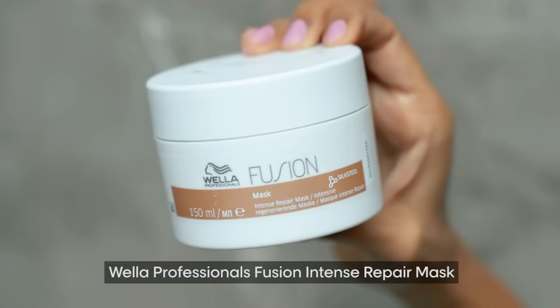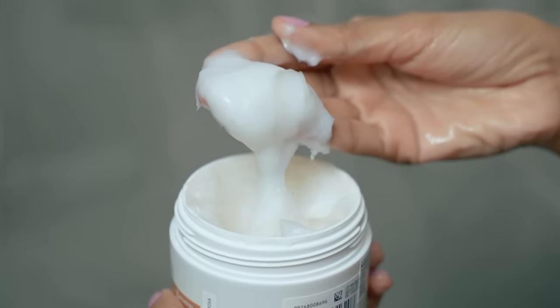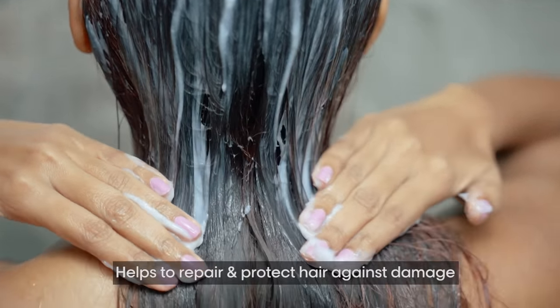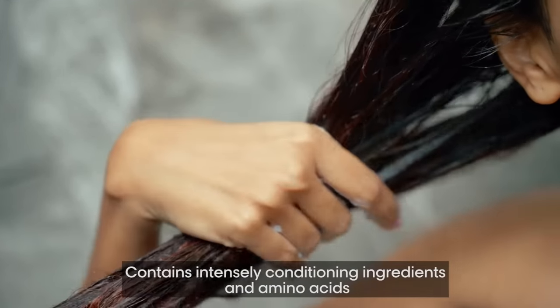Completing the trio is the Wella Professional's Fusion Intense Repair Mask. This mask gives my hair that extra tender love and care. It's a luxurious creamy mask for damaged hair that helps to repair and protect hair against damage. Once a week, instead of using the conditioner, I use this mask. I like to leave it on for 10 minutes. It contains intensely conditioning ingredients and amino acids, and I can feel my hair getting instantly moisturized after deep conditioning with it.